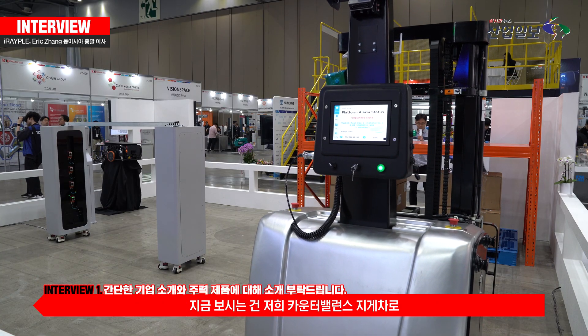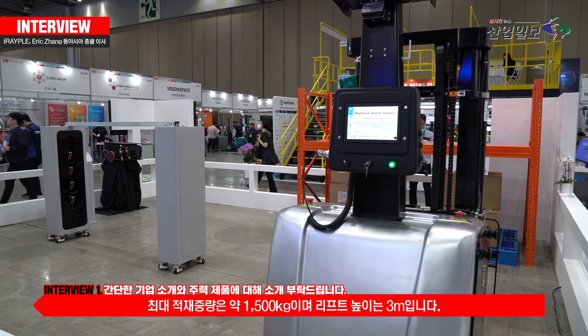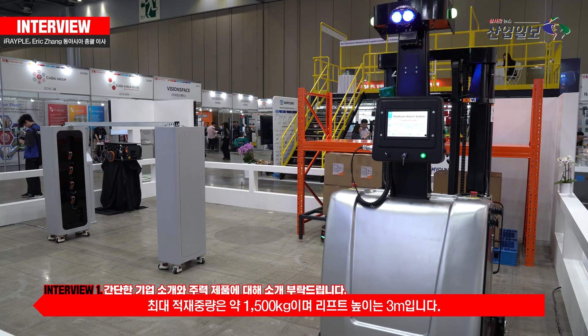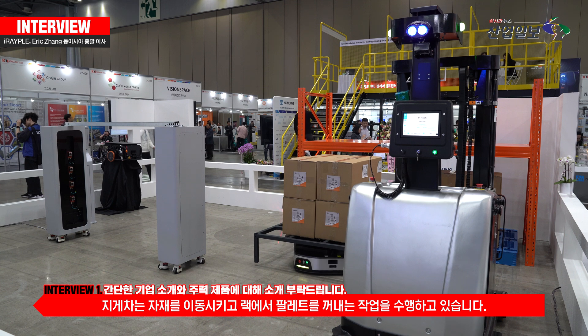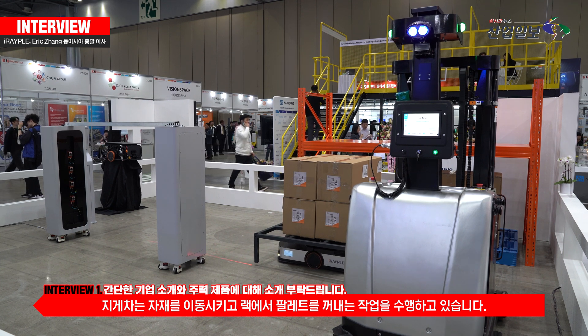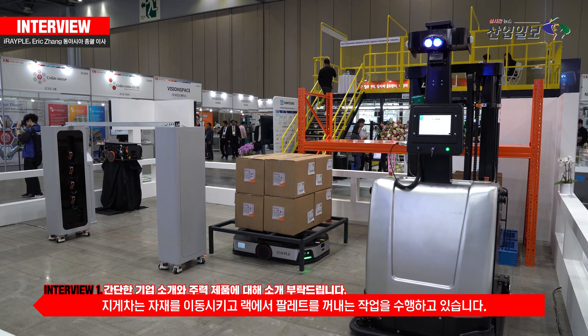Here we bring our weighted-balanced forklift, which has a loading capacity of around 1,500 kg and a lift height of 3 meters. Right now, the forklift is doing some material handling, taking the closed pallet from the rack to the ground.